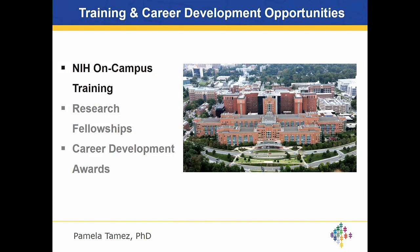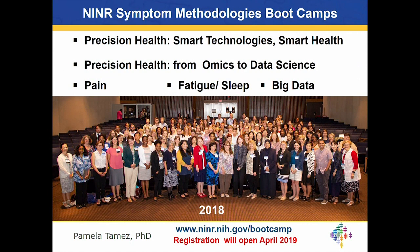Let's start with NIH on-campus training. The first is the annual symptom methodologies boot camp. This year in 2018, we hosted over 175 nurse scientists, scientists, and clinician scientists to come to NIH for one week to learn from practicing scientists on their approach to smart technology and smart health. Every other year we focus on a new emerging area of science, and past topics have focused on precision health from omics to data science, pain, fatigue, sleep, and big data.